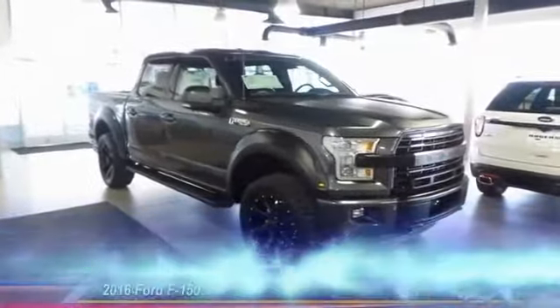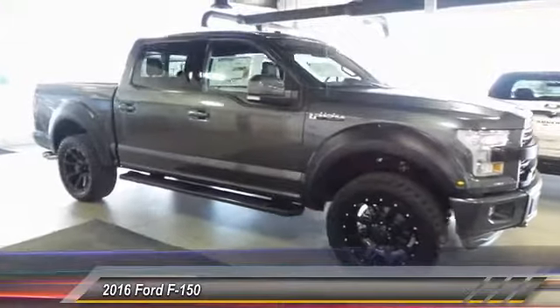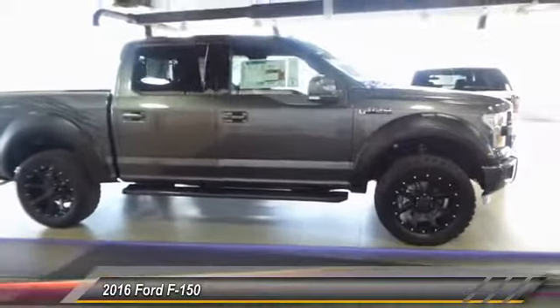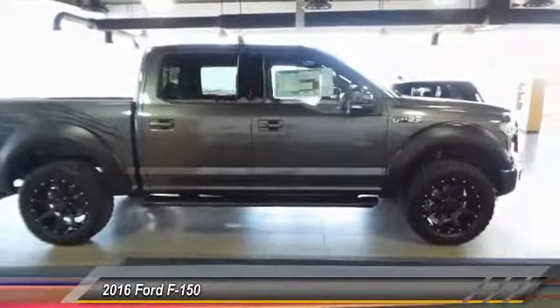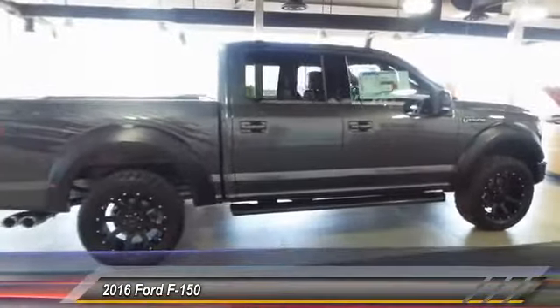The 2016 Ford F-150. A Ford F-150 knows how to handle any situation. It's built to follow orders, no whining, and is priced below $75,000. This vehicle has less than 100 miles.